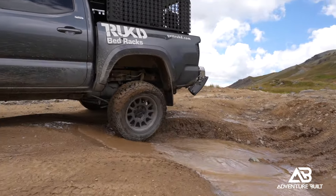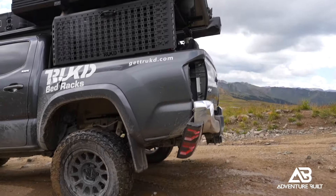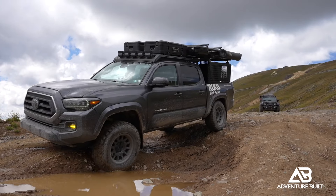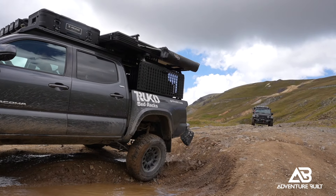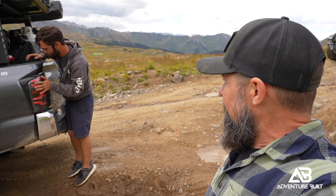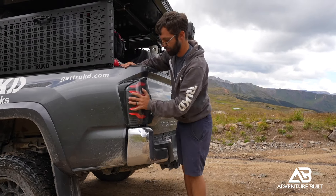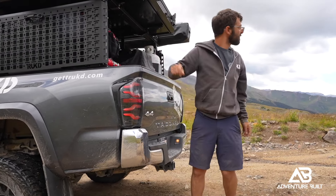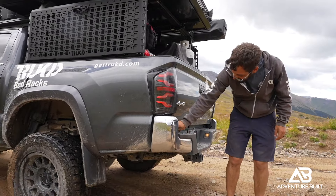On the trail, we discovered some legit trail damage — the tail light popped out. It looks like the bumper twisted in the frame and just grabbed it and popped it out, breaking the mount. You can see where the bumper impacted the bottom of it. A little duct tape and it's good to go.